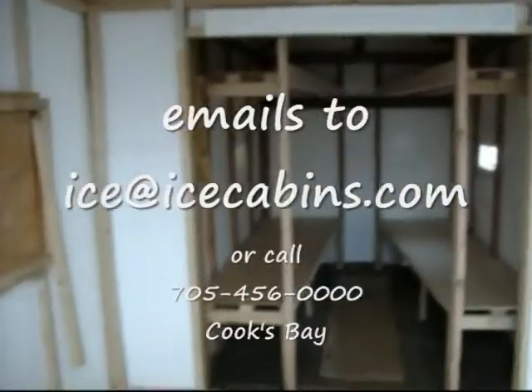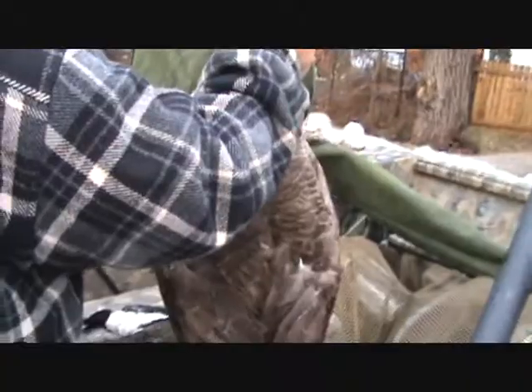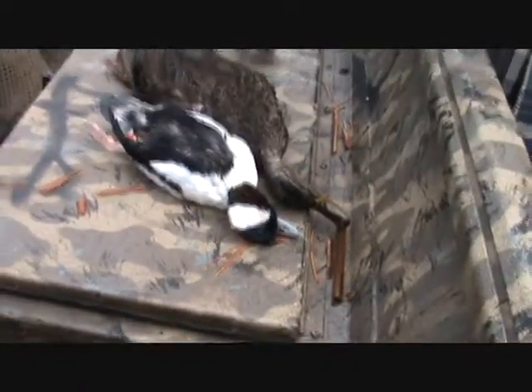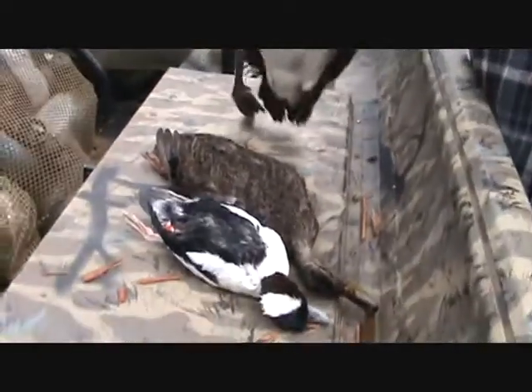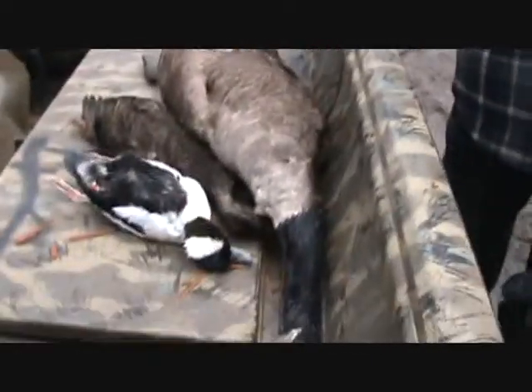The Ice Box — the newest creation from icecabins.com — now taking bookings. Beautiful birds: 12, 13, 14 pounds... 16 pounds. Anyway, this is going to go on the hunting forum. Thanks for all the information!